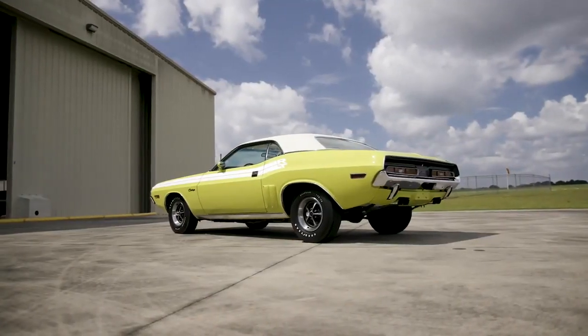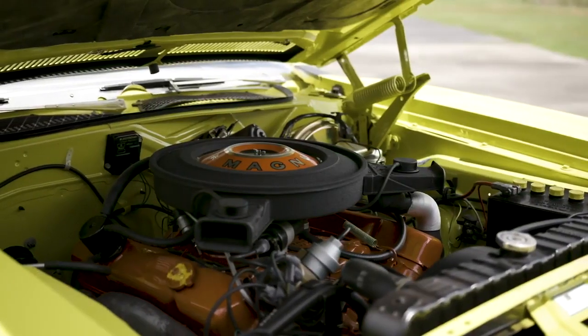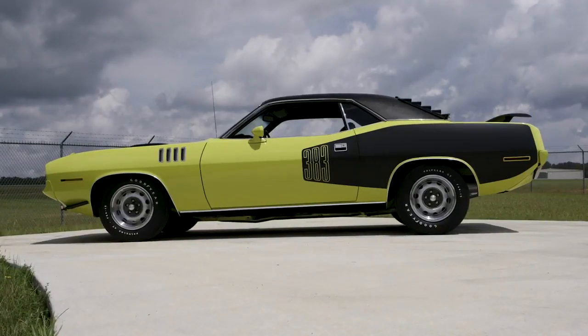In both of these cars, in '71, that was the end of the run. There were no more being able to check off the big high-performance motors in '72. So when you're looking at these cars, you're looking at the end of an era.